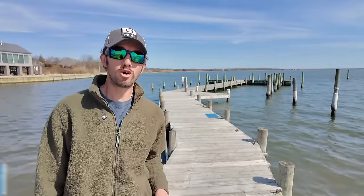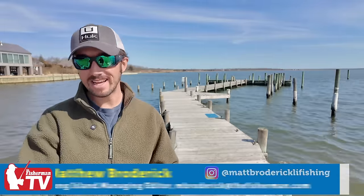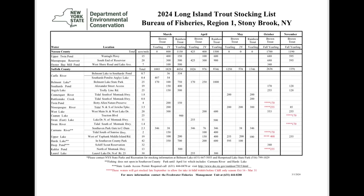Today is March 14th, the second week of March, and the New York State DEC has finally released their stocking numbers for the spring. Looks like a load of trout are coming our way very soon. There's going to be stockings in both Nassau and Suffolk County — as soon as we get the word, we're going to let you know.